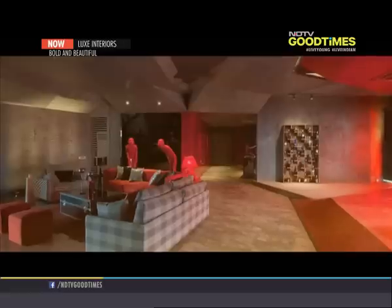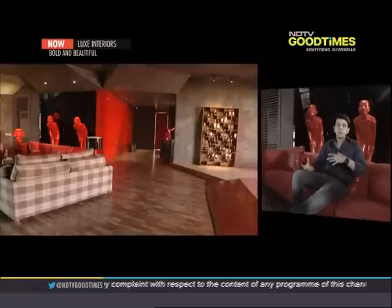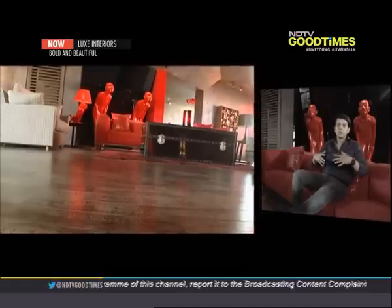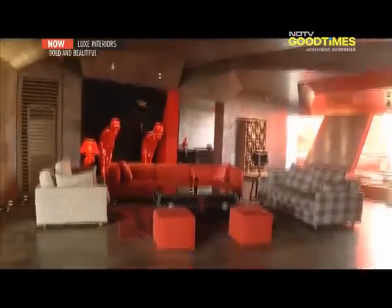This apartment, called Entertainment Pad or e-Pad, was a concept that emerged from their multi-businessman client's brief. He had bought this house in Mumbai and wanted something more like a breakout zone, while also doubling up as an entertainment pad for when clients came over or he hosted a party. The space had to be big and open enough for a lot of people to gather, so they started playing with planes and levels which had a sense of unravelling as you walked in.